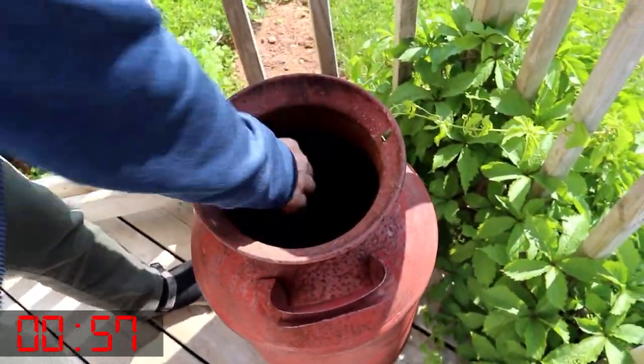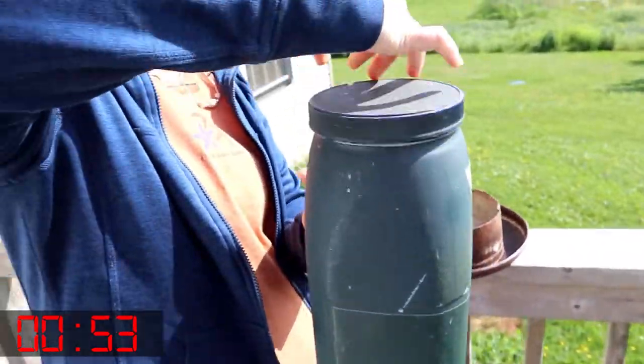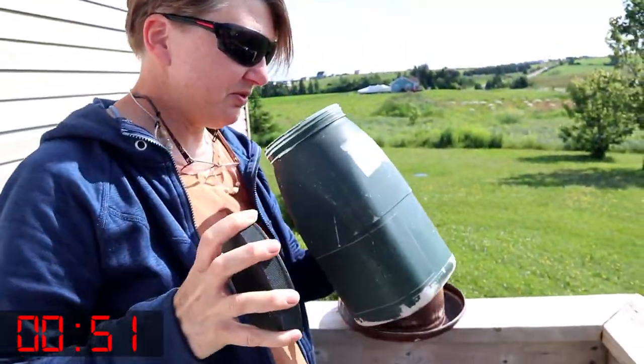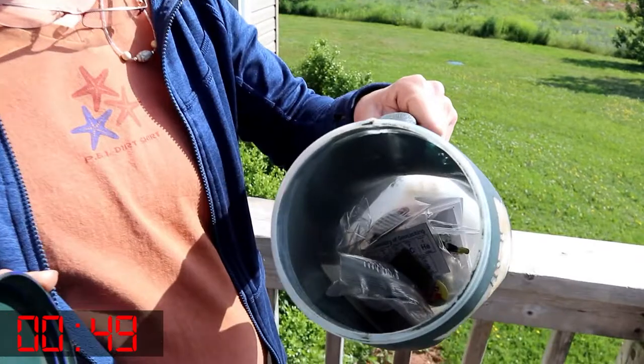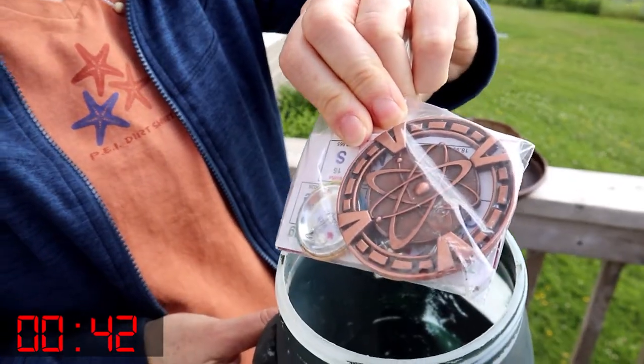Oh, look inside! There we go. See all the TVs in there? Look — TV. Oh, cool, that's cool! I just dropped this one off at our event in Charlottetown. It's great to see it again.